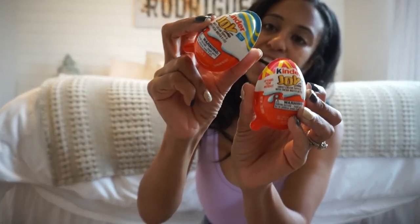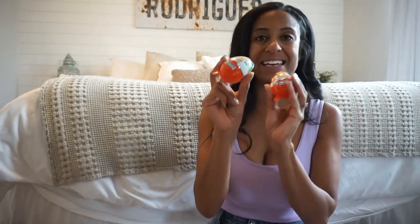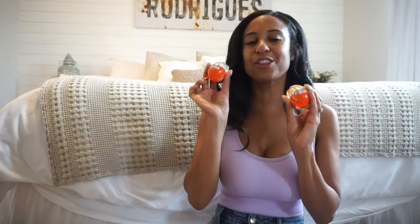She also loves those Kinder Joy eggs, so I have a couple of those as well. It's just one of her favorite things. Kinder Joy eggs, if you didn't know, come with a little toy inside. The Easter ones have an Easter-themed toy, and they have these for like every single holiday — maybe not St. Patrick's Day, but Valentine's Day, Christmas, all that good stuff. So I love these.